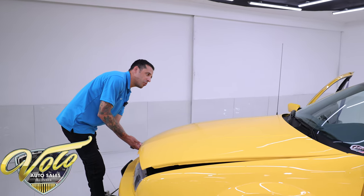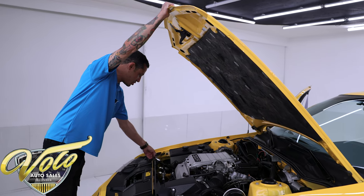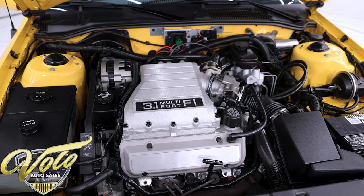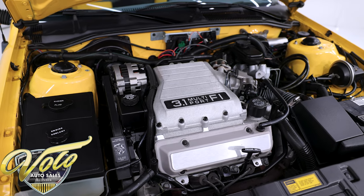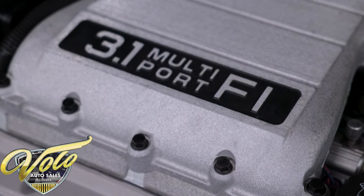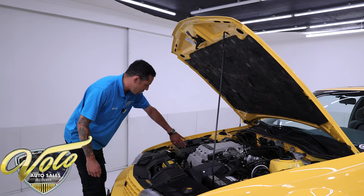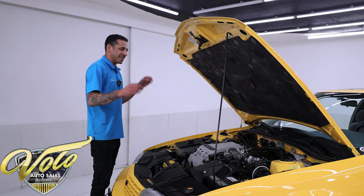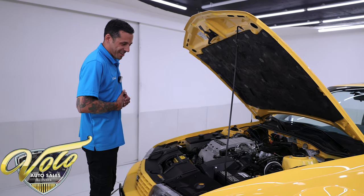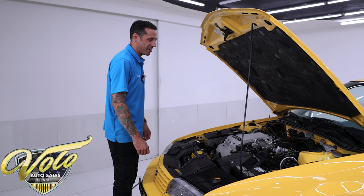Under the hood is that 3.1 liter V6, mated to a five-speed manual transmission with overdrive. Everything is original in here — take a look at the condition, it is immaculate. All the zinc coating on all the hardware still shines like new. All the belts and hoses are still original — this thing is an absolute gem. The battery has been replaced, so it fires up every time. Look at all the reservoirs: all the fluid is its correct colors. This thing is as close to in the wrapper as it gets. You're not going to win any races, but you will thoroughly enjoy driving it.